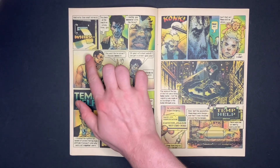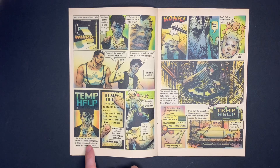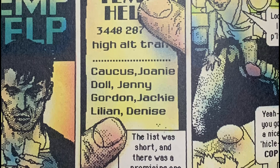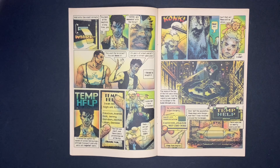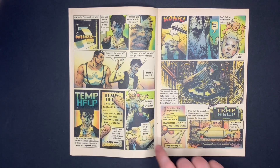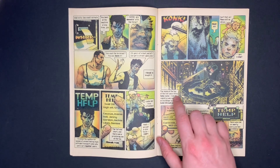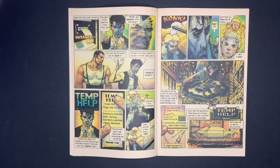He gets a printout from the hacked system: 'I asked the system for names of women taking high-altitude transport jobs who were not regular users. The list was short and there was a promising one at the top.' The first name on the list — Joanie Caucus — is a fake temp name, just like the name Jack himself uses.